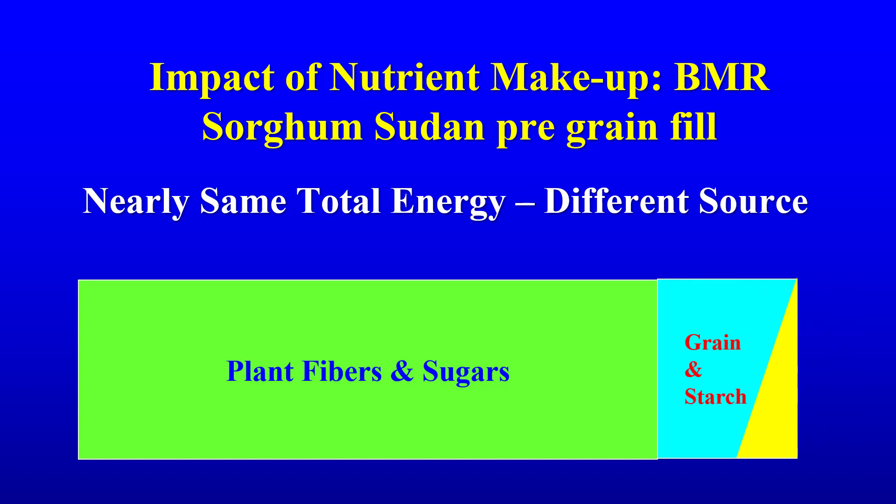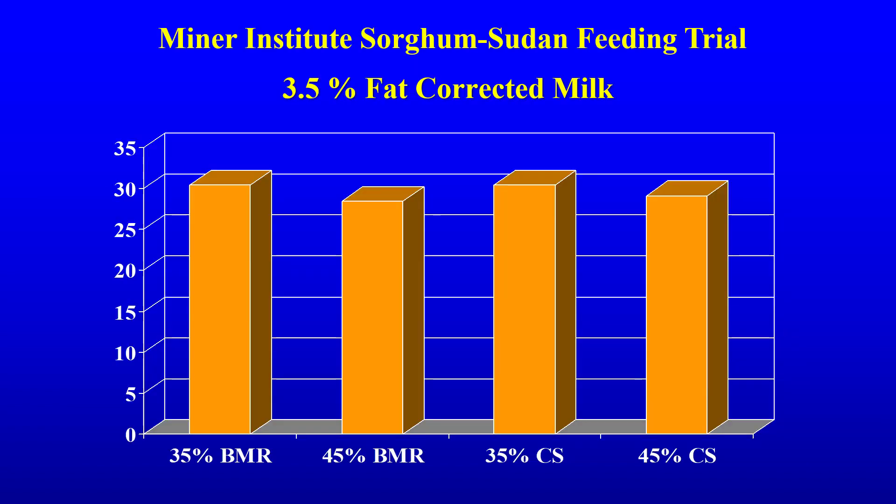Sorghum has nearly the same energy, but the major portion is from digestible fibers and sugars in the plant cells. A smaller portion, depending on the type and variety chosen, is composed of starch in the grain.